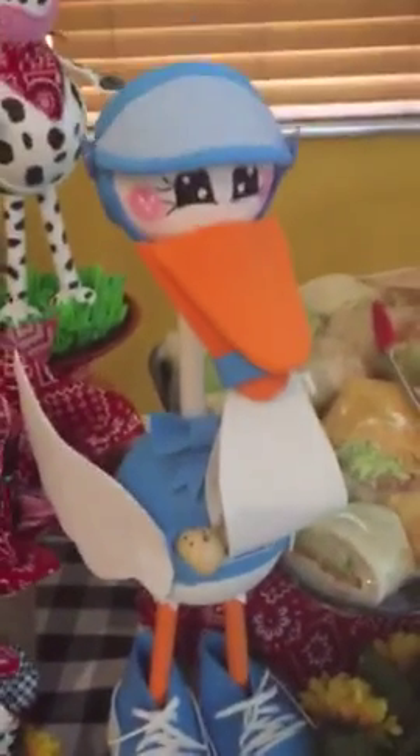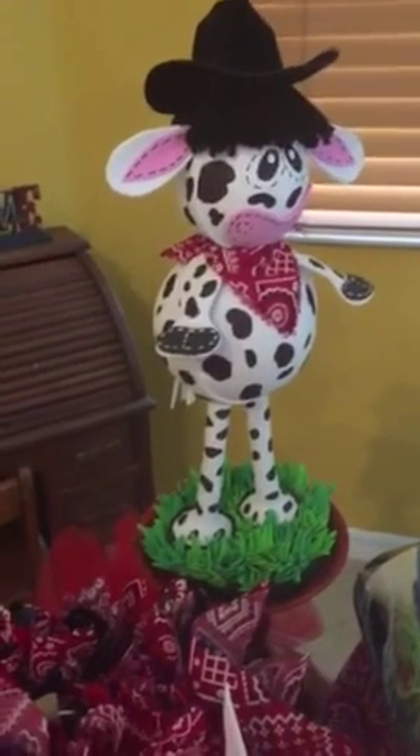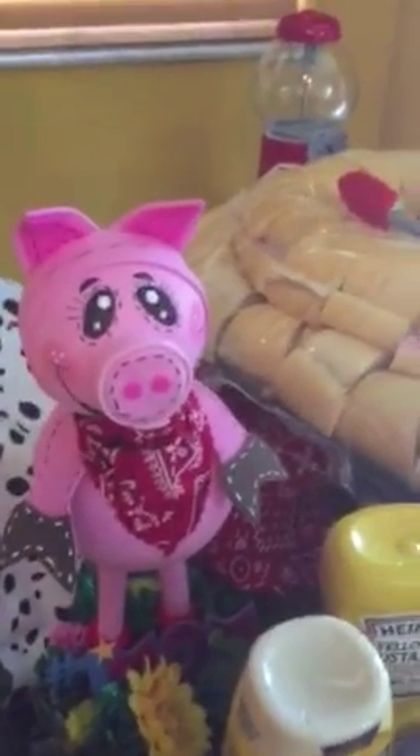I made this doll cow stork for her gender reveal, so I figured I'd use it again. I made this cow to go with the theme, and I also made a pig. I put a little tractor toy here, and then I found this little John Deere truck too. Over here there's another column with more toys.